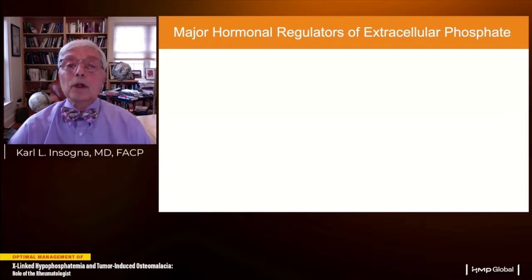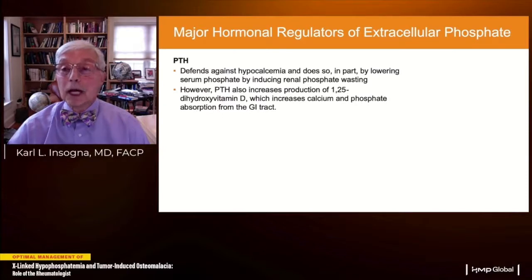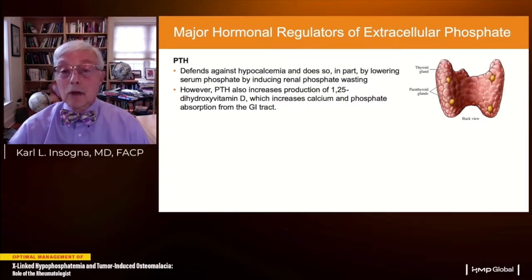The two major hormonal regulators of extracellular serum phosphate are parathyroid hormone and FGF23. Parathyroid hormone primarily acts to defend against hypocalcemia and does so in part by lowering serum phosphate by inducing renal phosphate wasting. However, PTH also increases production of 1,25-dihydroxyvitamin D to defend against hypocalcemia, which actually increases calcium and phosphate absorption from the GI tract. Parathyroid hormone is made by four parathyroid glands located behind the thyroid gland.